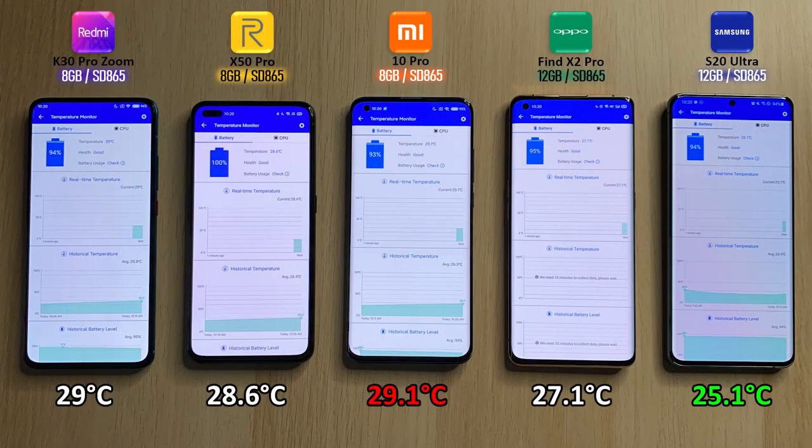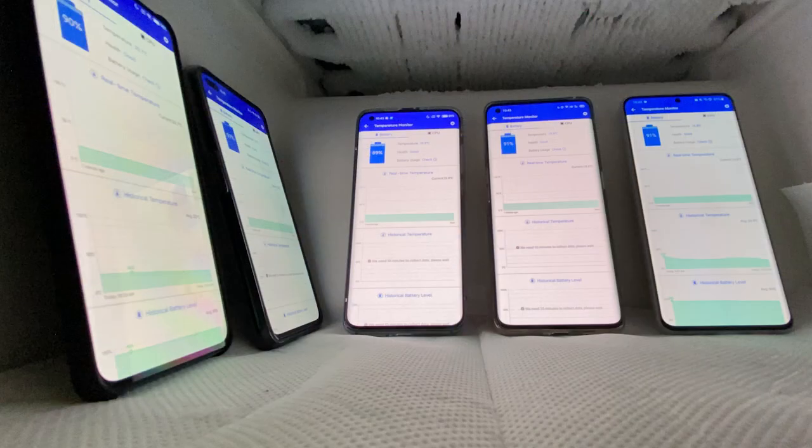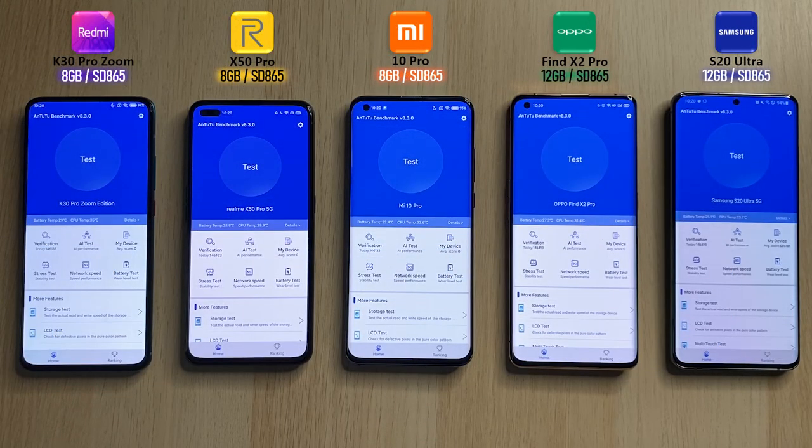These are all the degrees Celsius readings — the hottest being the Xiaomi and the coolest being the Samsung in the battery department. For the CPU, the hottest is the Redmi and the coolest is the Samsung. I popped them all in the freezer for about 10 minutes. After the freezer, the Redmi dropped the least and the Xiaomi dropped the most in degrees Celsius. In CPU, the Redmi again dropped the least and the Xiaomi dropped the most. I'm really excited to see how all these phones perform under cool temperatures — let's go!